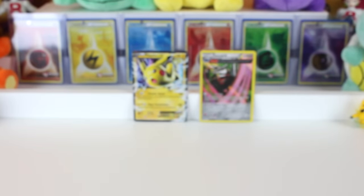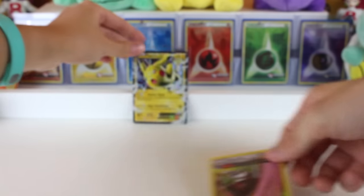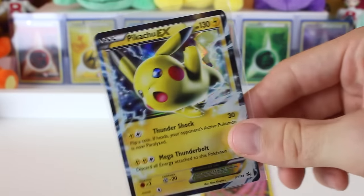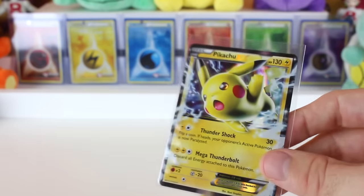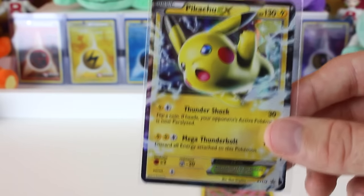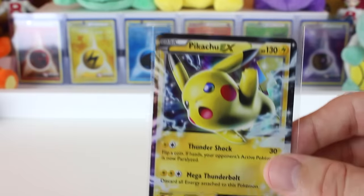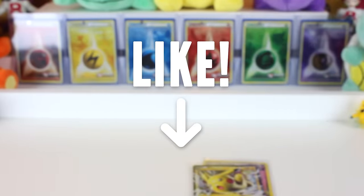Alright, so nothing too amazing from our pulls besides this really cool-looking Excadrill, which we did need, and of course the Pikachu EX holo that came with the tin. Really cool. Not expecting the best pulls — I've seen on Instagram some people didn't pull the best stuff from these either, so take that for what it's worth. But if you enjoyed the video, please subscribe and drop us a like, and we'll be getting to more CP6 action in our next video. See you guys soon, bye!